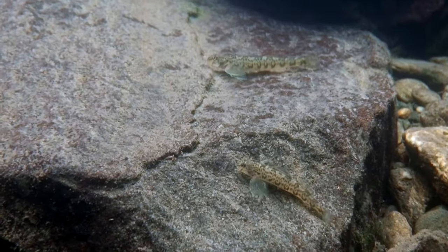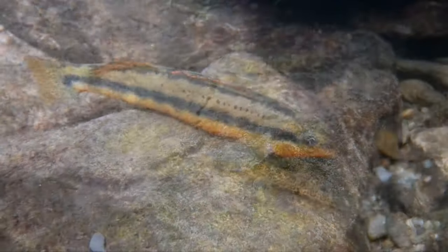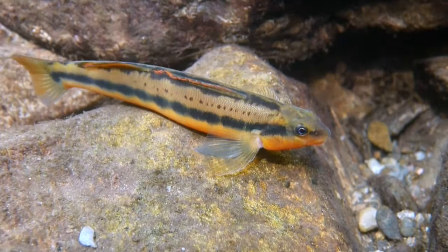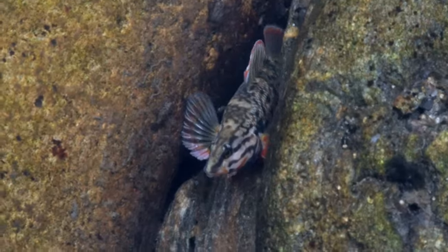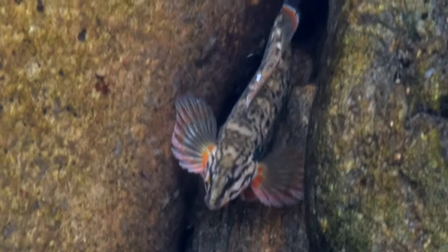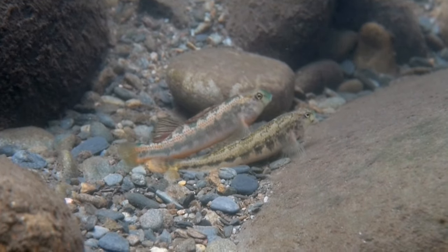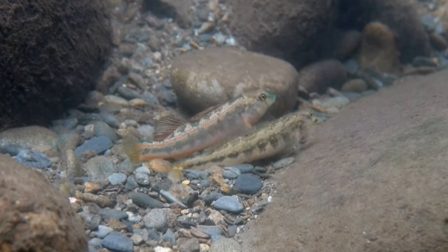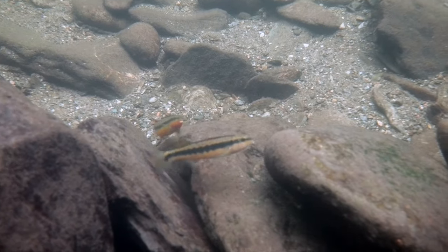Some darters are small and plain colored, such as the greenside darter, and others can be large and brightly colored, such as the tangerine darter. Most have a darker camouflaged body with ornate colored fins and splashes of red, orange, and blues. The darters selectively reveal these colorful fins in acts of courtship and also territorial disputes with each other.